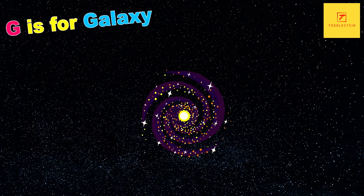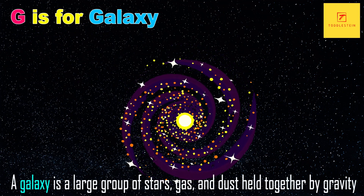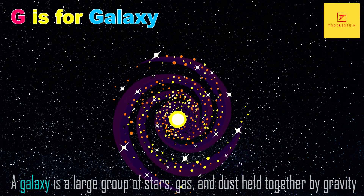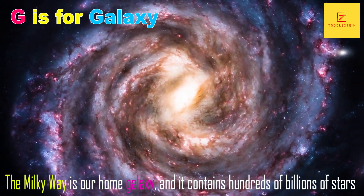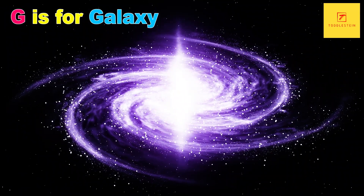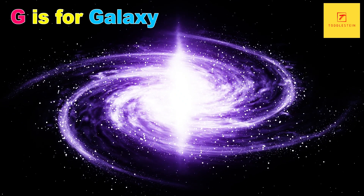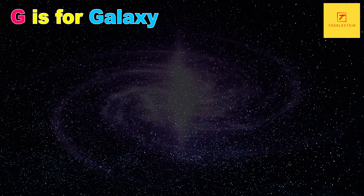G is for Galaxy. A galaxy is a large group of stars, gas and dust held together by gravity. The Milky Way is our home galaxy, and it contains hundreds of billions of stars. Wow! There are so many other galaxies in the universe, ranging in size from just a few hundred thousand stars to trillions of stars.